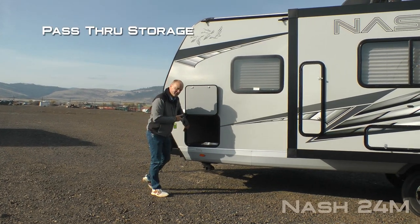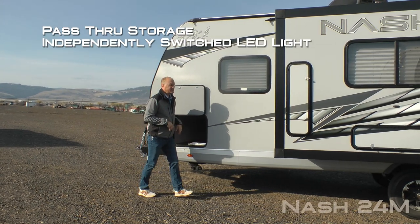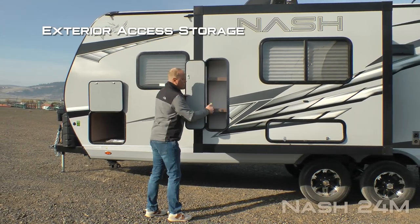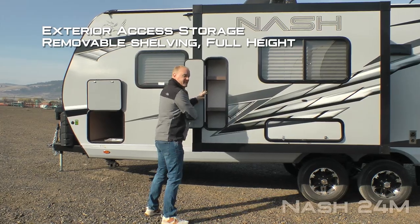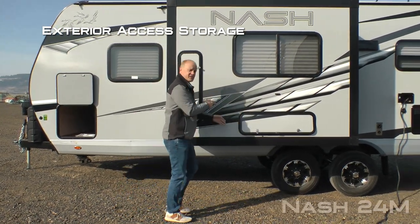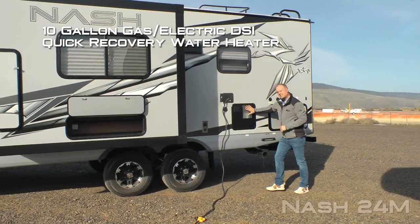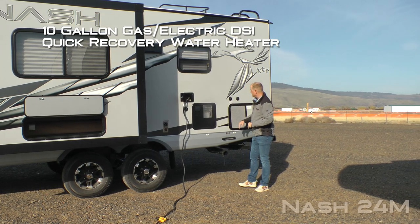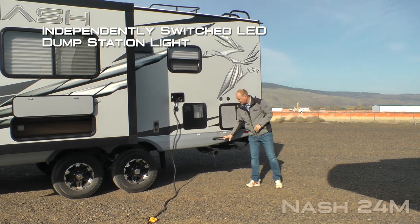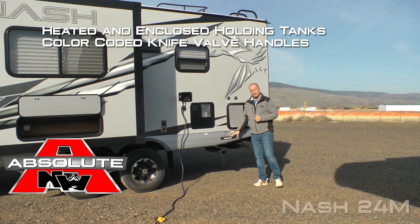This one houses the driver side of your passenger storage with independently switched LED cargo light on either side. Sofa slide with exterior access to storage with removable shelving. This compartment goes the entire height of the slide out for some of those longer items, as well as exterior access to storage underneath the sofa. 10-gallon gas electric DSI quick recovery water heater, black water flush, independently switched LED dump station light, and heated enclosed holding tanks with color-coded knife valve handles.